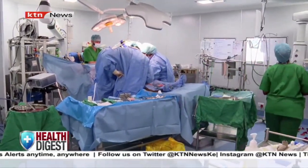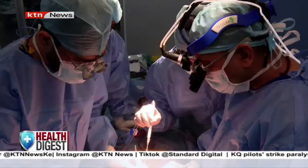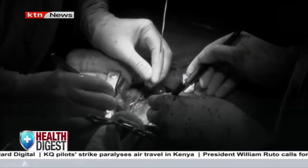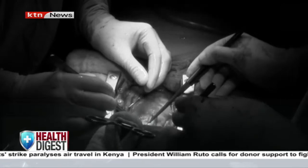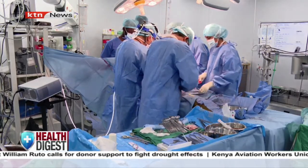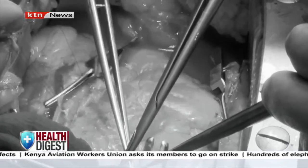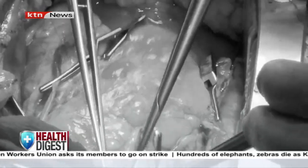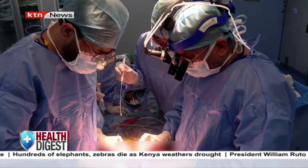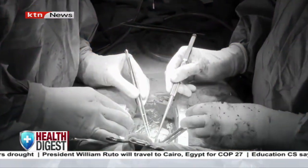This cardiothoracic theatre is a beehive of activity. A team comprising the lead cardiac surgeon and anesthesiologist alongside other critical healthcare professionals kick off a critical heart surgery that requires utmost precision. Armed with the brief of the surgery of the day, they all get down to work, carrying out a procedure that to an ordinary person would be considered impossible. With their sharp scalpels alongside other surgical tools, they meticulously cut through the patient's body to get access to the small yet vital organ — the heart.